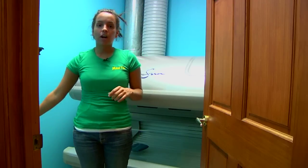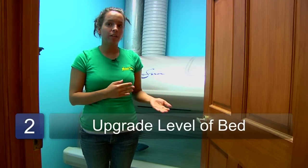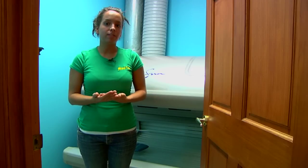You might also want to try upgrading to a different level of bed. Maybe you're used to using one that has more UVA ray. You might want to try one that has a little bit more UVB ray for the stimulation.